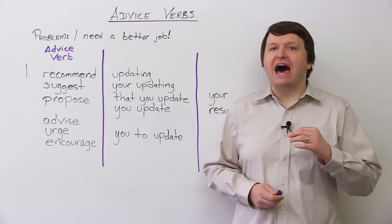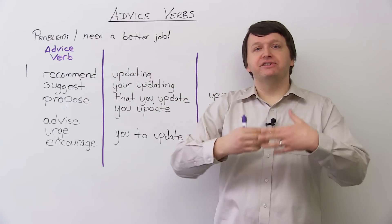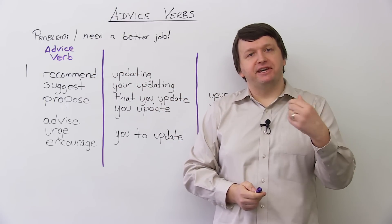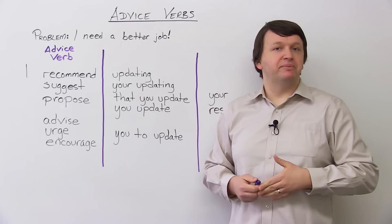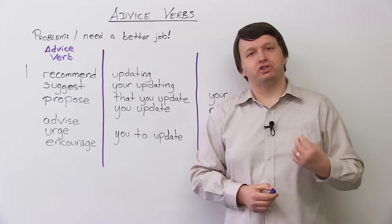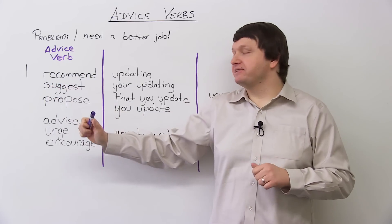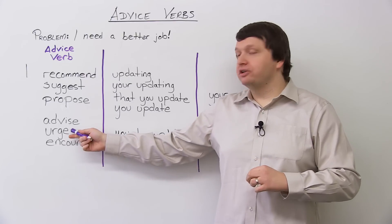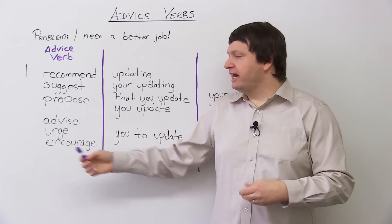So imagine this problem: I need a better job. This is your problem or your friend's problem. What kind of advice can you give? Well, you should update your resume. Now let's look at some other verbs we can use instead of 'should'. You can say: I recommend, I suggest, I propose, I advise, I urge — urge means that something is urgent and I'm pushing you to do it — or I encourage.